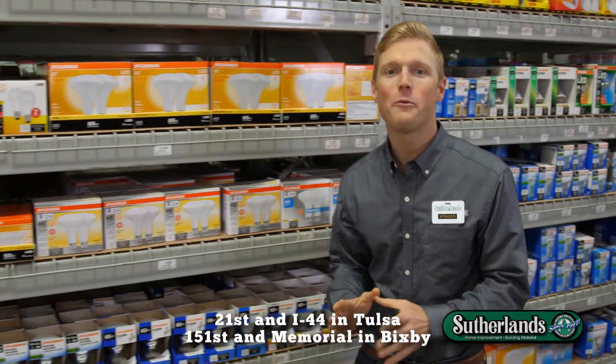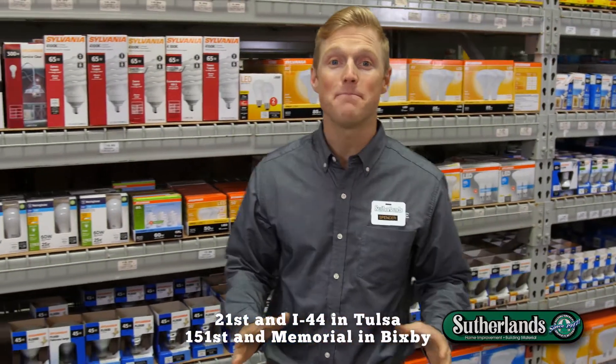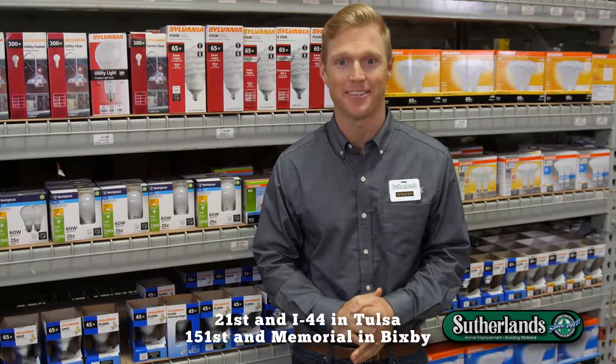Shop Black Friday deals all week at Sutherland's — helping you build it better since 1917. Only at Sutherland's.